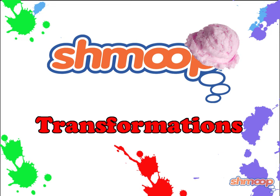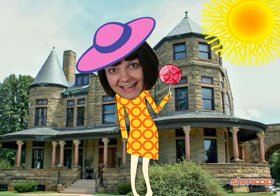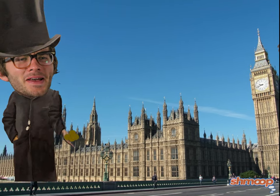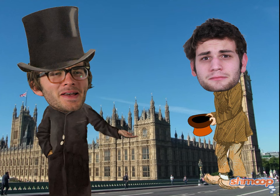Transformations, a la Shmoop. No matter how spectacular you are, and we're sure you're pretty spectacular, sometimes you just need a new you. Maybe you've been thinking about getting brown highlights. Or perhaps it's time to start speaking to everyone in a British accent. Change is good, most of the time at least.